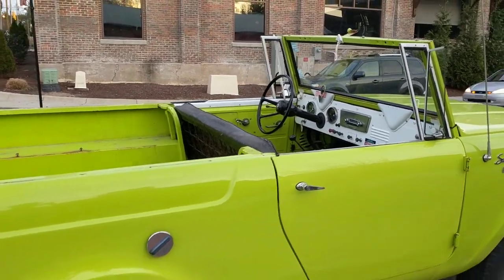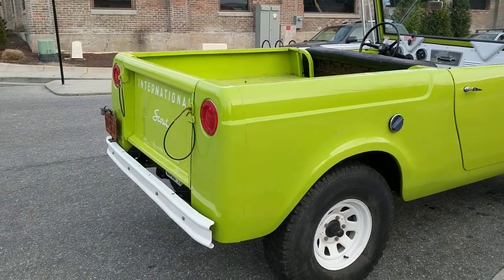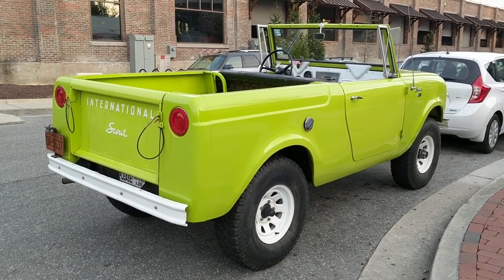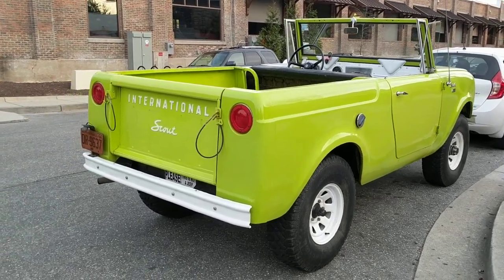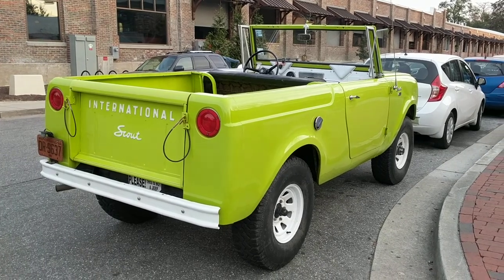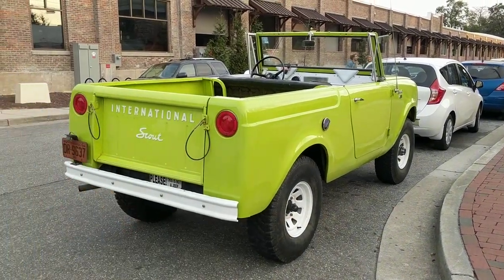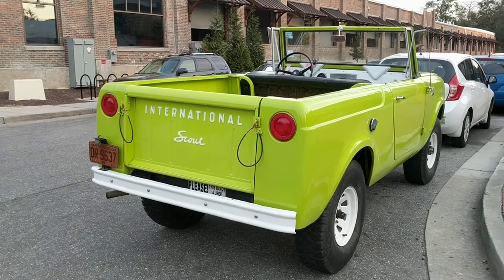The Scout 80 was built until 1965. That was followed up by the Scout 800 — kind of an odd nomenclature given that it was pretty much just a facelift of the Scout 80. And then the Scout 2 came out, probably early-to-mid 1970s, and that was pretty much completely new.